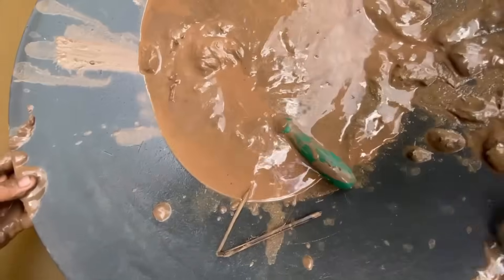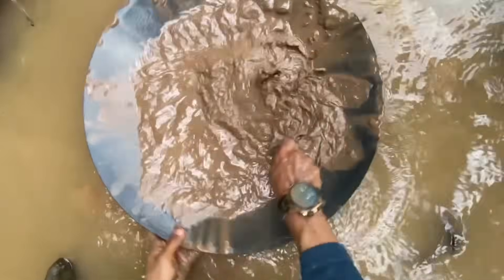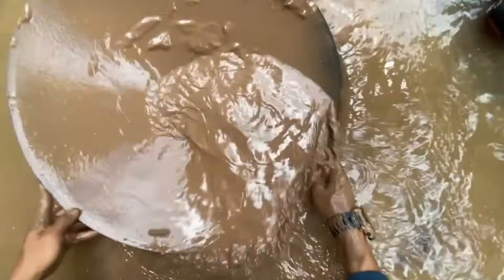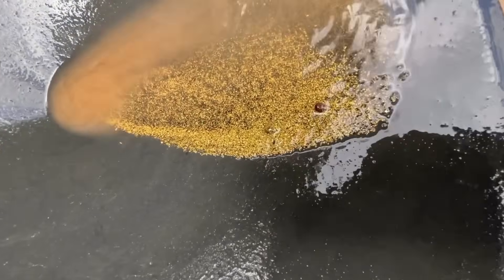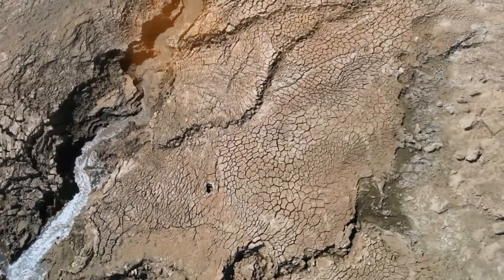And once you do, the hunt changes forever. You stop wandering blindly, you stop wasting energy. Instead, you let the mud guide you step by step toward the places where gold has always hidden. As the river winds, as the mud thickens, as the black sand gathers, you stand at the edge of revelation. This is no ordinary dirt — it is nature's most overlooked treasure map. You just need to learn how to read it.